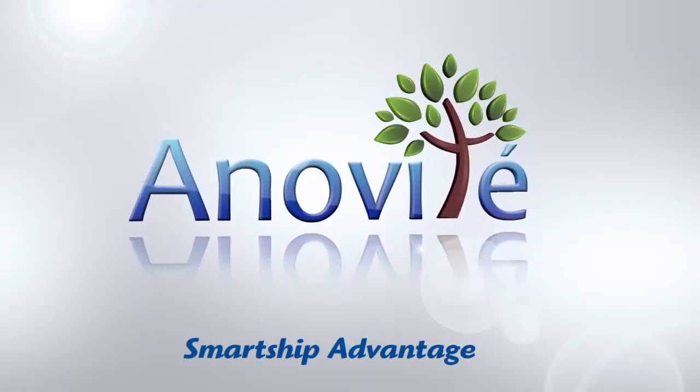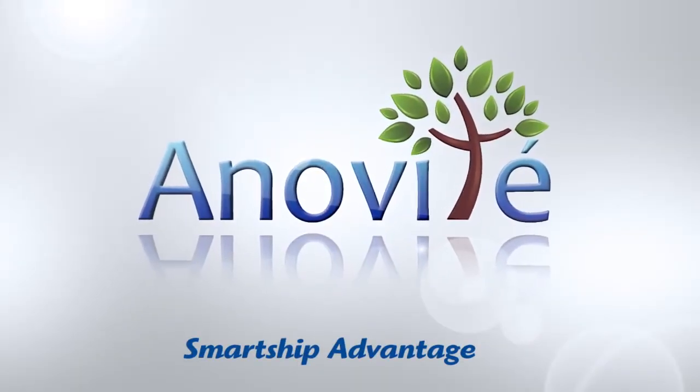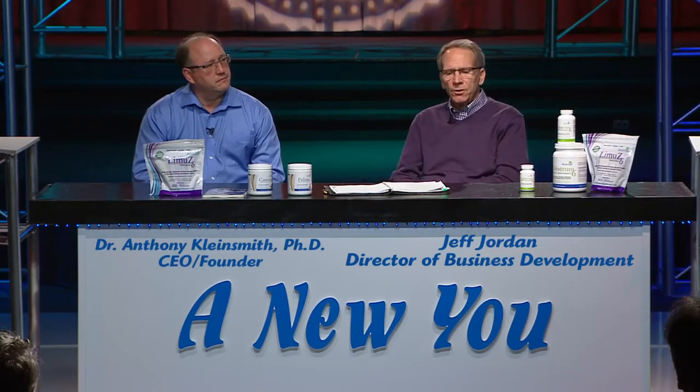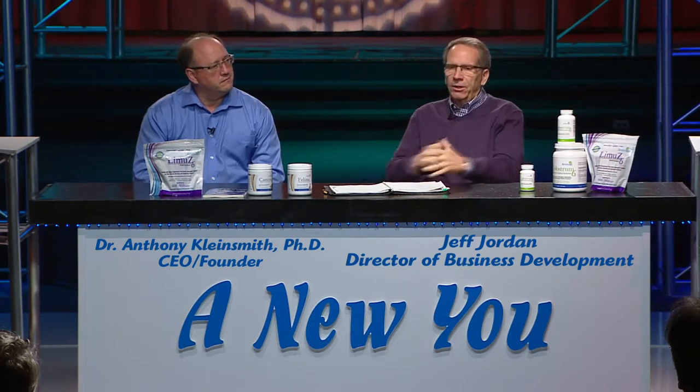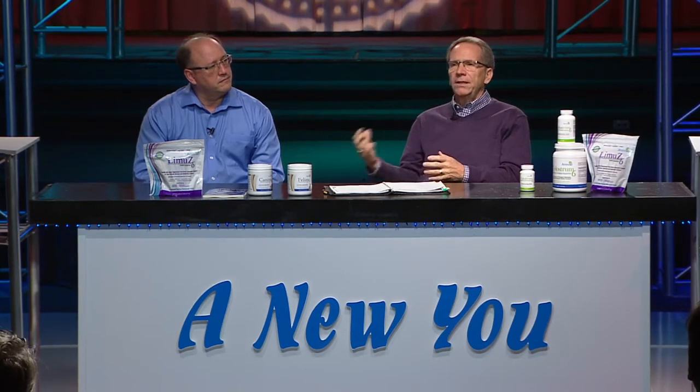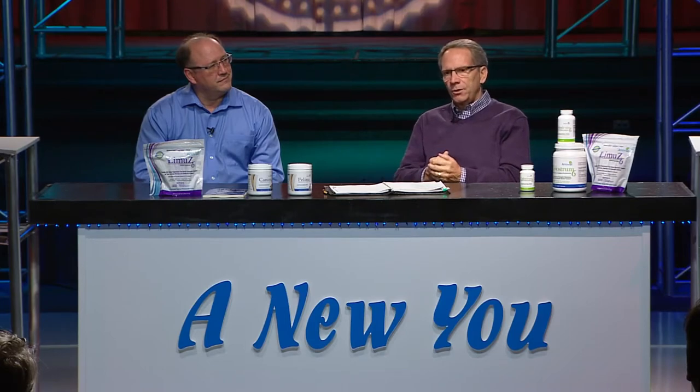We have a program called the Smart Ship Advantage, and what it does and why it's important to each of you and your customers — I'm going to go through the comp plan, and there are a couple of parts of it where I'm going to ask Dr. K to give some input on why he wanted those in the plan. One of them was the Smart Ship Advantage. I'll tell you how it works, and then have him tell us why he wanted it in this plan, because it's different, it's unique — I've never seen it anywhere else.